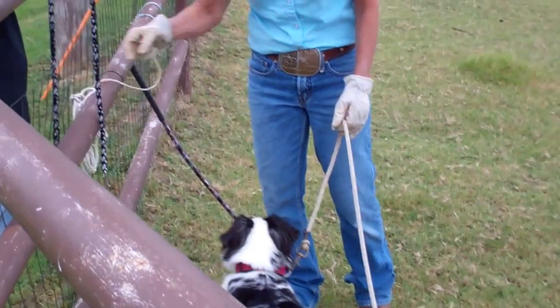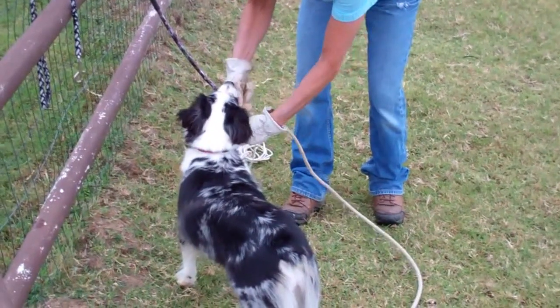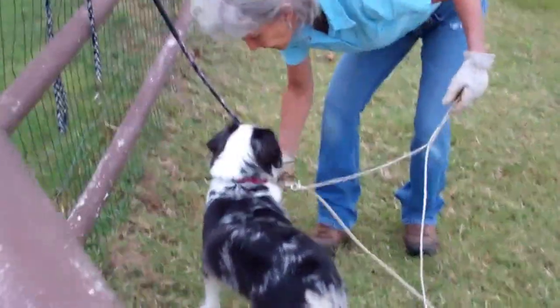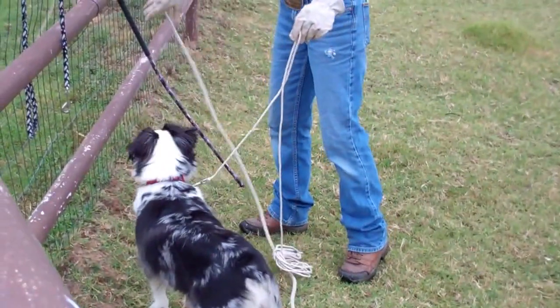So now, with Miss Monica here, we've worked her on line. We're switching out lines. And this may be a month or two, or at least four or five works, before they're turned loose.